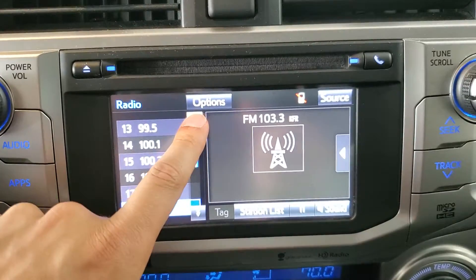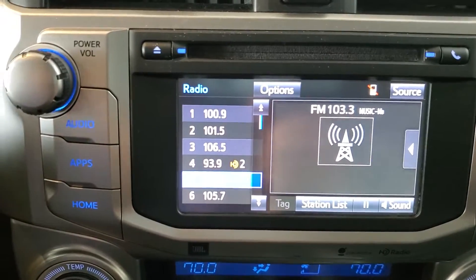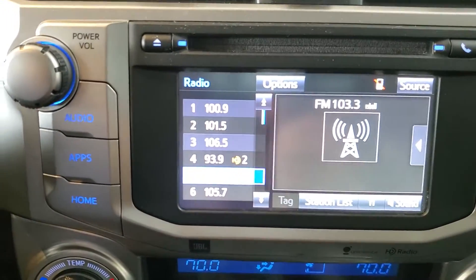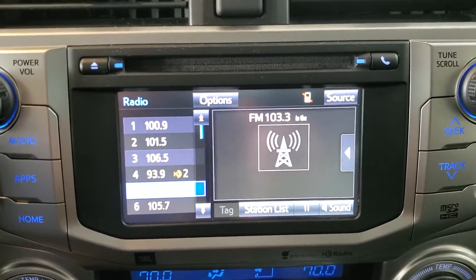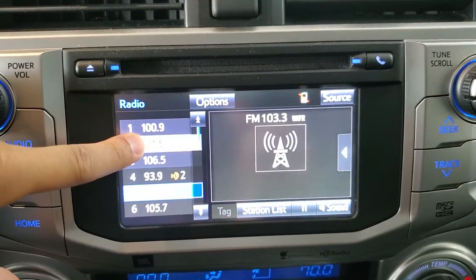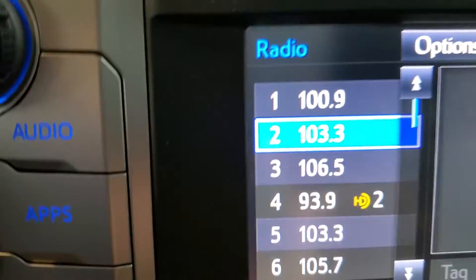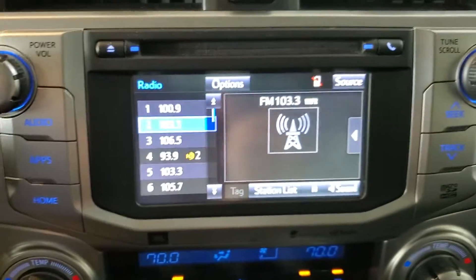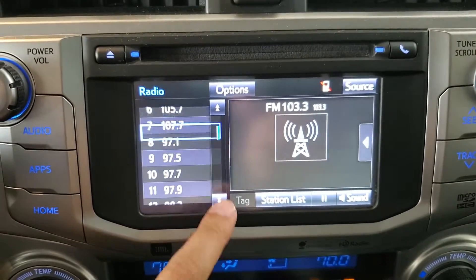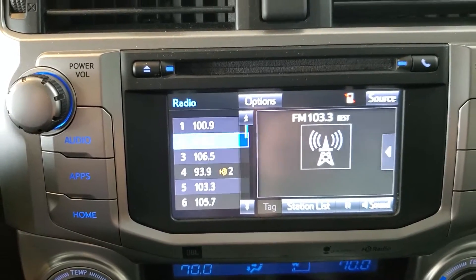Along the left-hand side of the screen here is the presets list for the radio. This list can be mixed and matched with AM, FM, and satellite stations if you subscribe to satellite radio. To set a preset, simply press and hold, and wait for the beep, and you'll see that station is now saved into that preset slot. You can mix and match those, and for that reason they give you 36 possible slots so you don't run out.